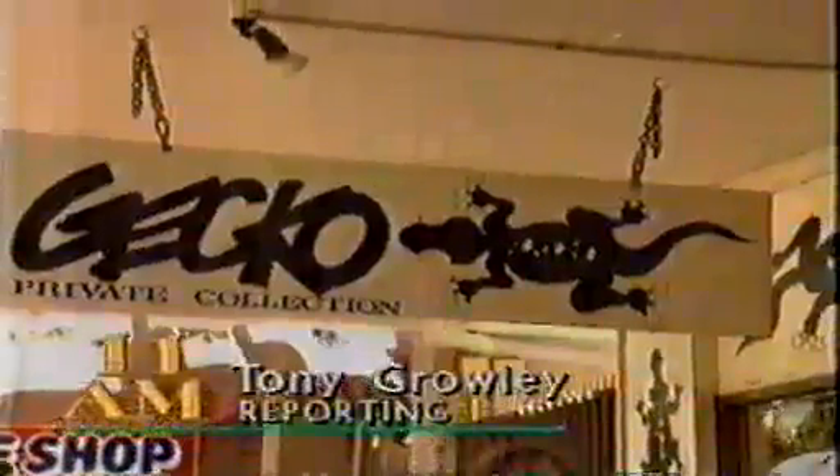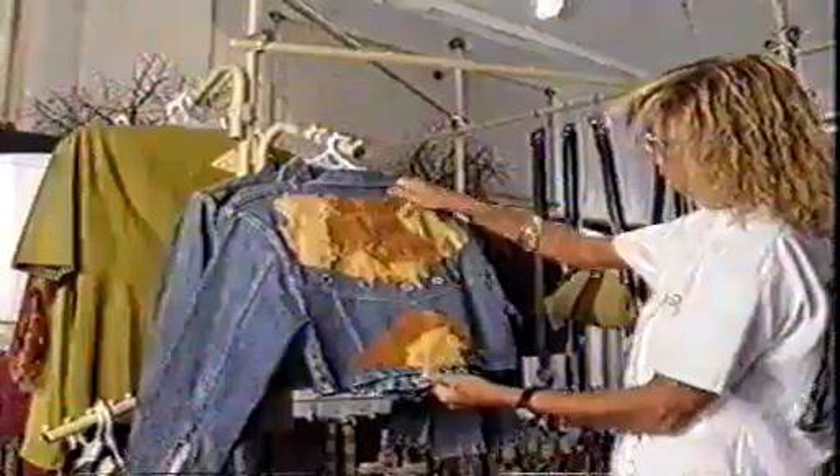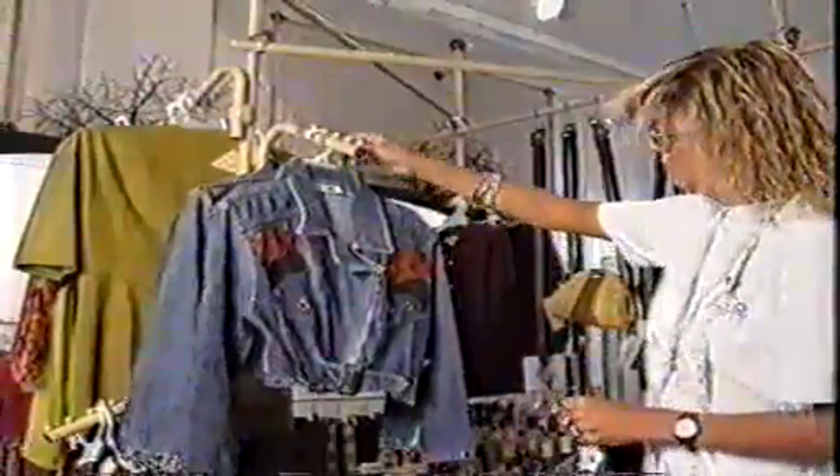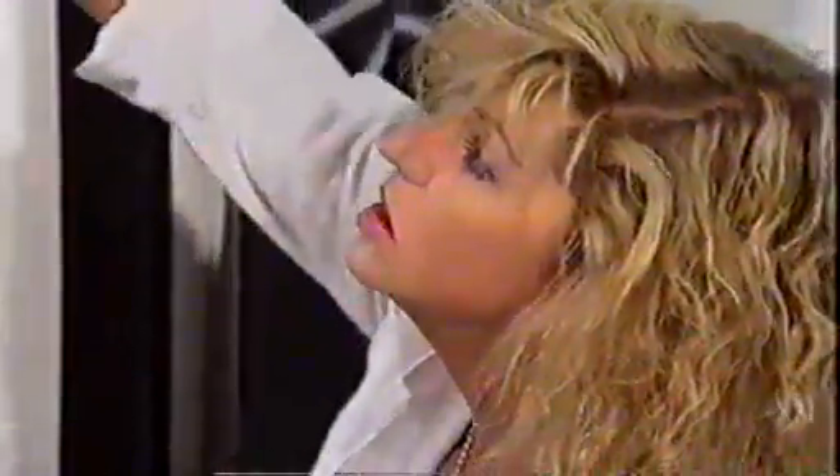A bride should not only look special, but feel special on her wedding day. And a Darwin bride-to-be who plans to walk down the aisle next month will certainly be different — her unique outfit comes from top-end designer Therese O'Hare. There's only one place to go in Darwin for that special exotic number: Gecko Private Collection, the showcase of fashion designer Therese O'Hare.